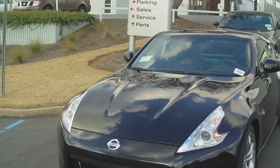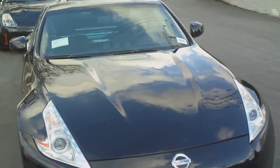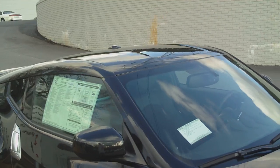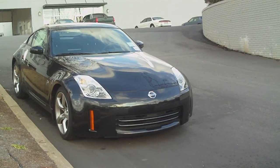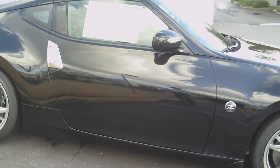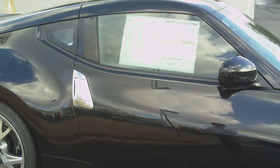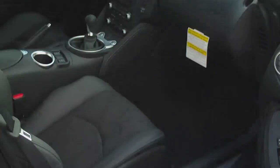I can't say 100% for sure — maybe somebody can comment — about whether the indent in the hood toward the roof is for aerodynamic reasons. You've got the bulge in the hood of the 350z, but I don't know if that's an aerodynamics difference or what.